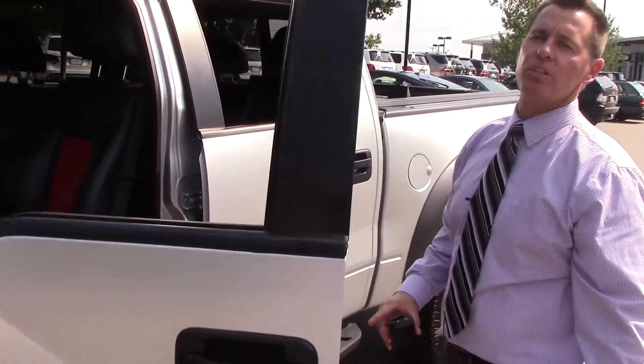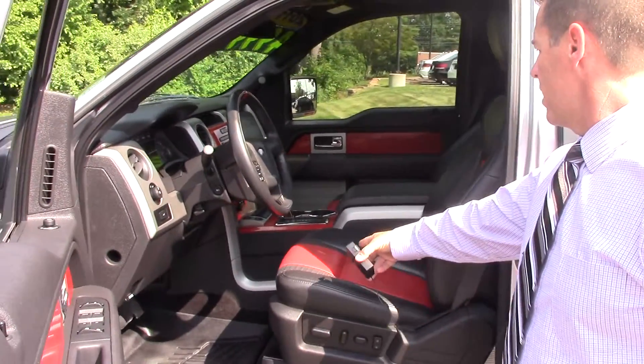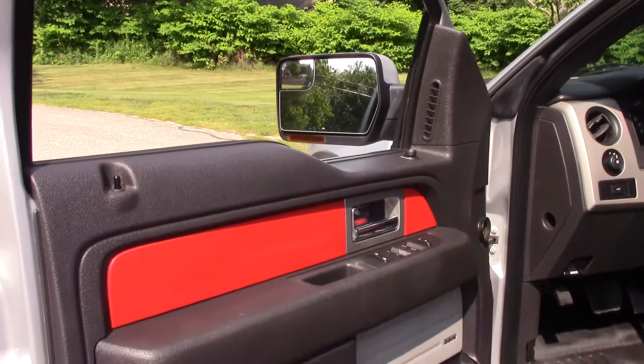Take a look at the interior. This vehicle has a 6.2 liter gas motor in it. It has the leather interior with red inserts. It has the Sony SYNC sound system with four auxiliary inputs in there.